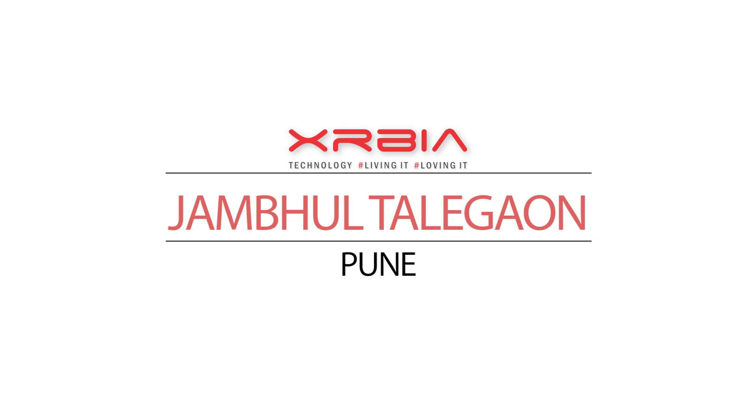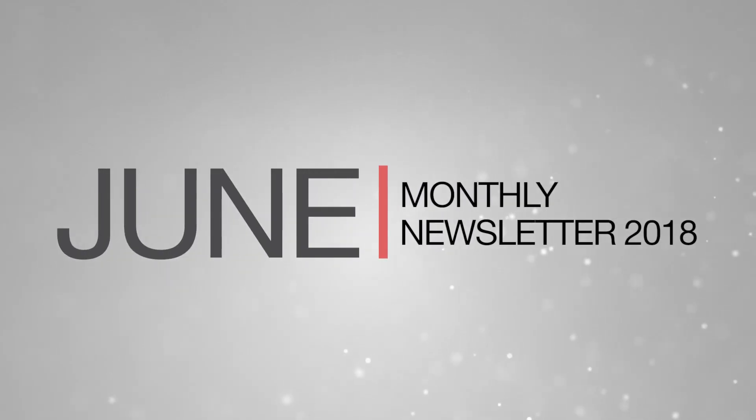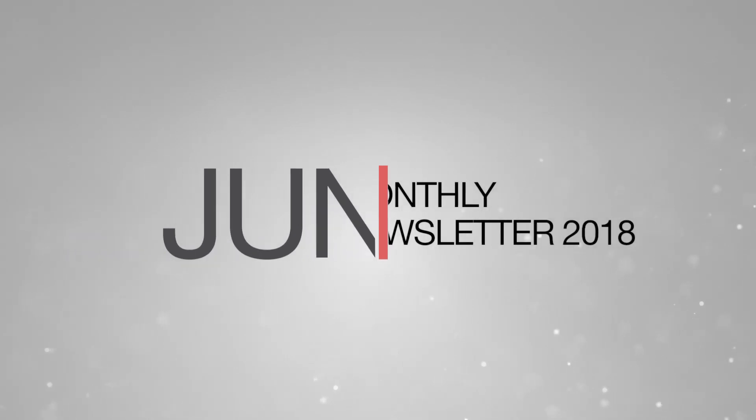Welcome to the June 2018 newsletter update for Exerbiyan, Jambul, Talegaon, Pune. Let's take a look at the latest construction updates of the past month.